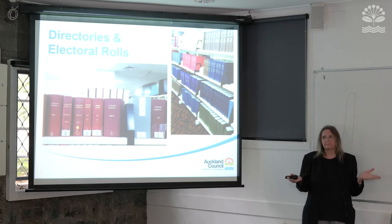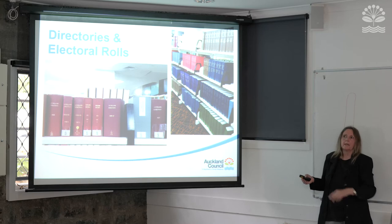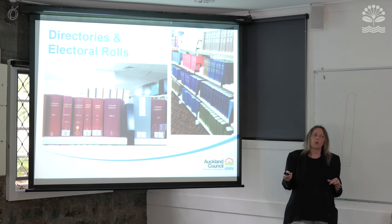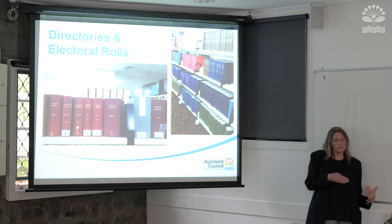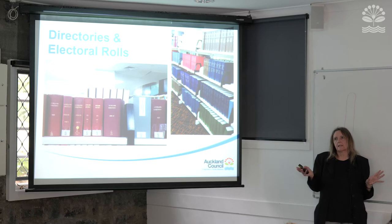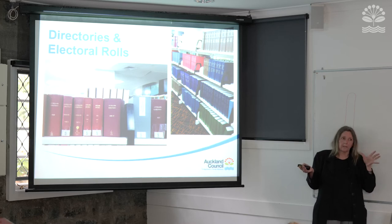For example, using Gillies Avenue, it will say something like 'between the Drive and that street, left-hand side,' listing who lives there and maybe their occupation. The beauty of the directories is that they are all on Ancestry.com — digitised up to 1954 — and right now Ancestry is free to use through the library from home until the end of June. You'd still need a library card number. From home, go to our library website, go to Ancestry.com, and search the directories, which run from the 1860s up to 1955.